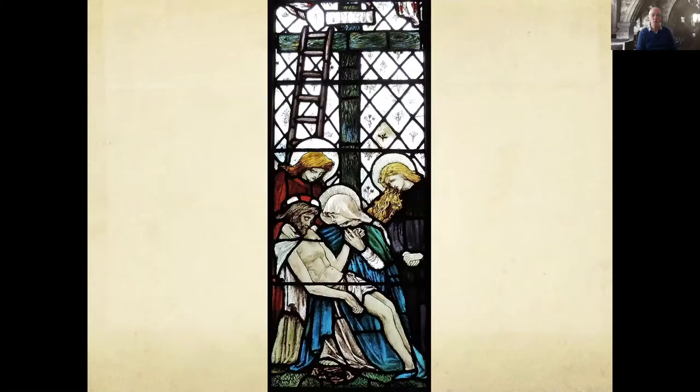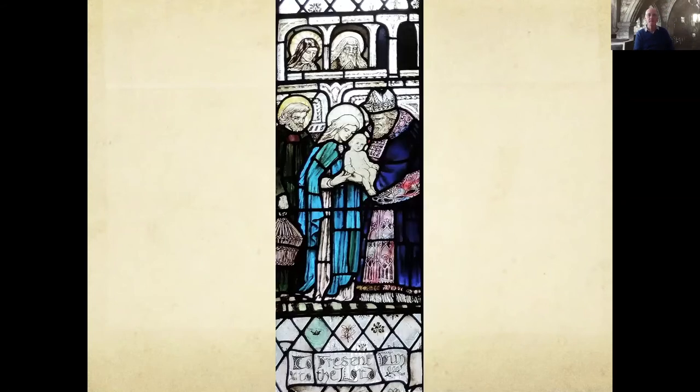In St. Mary's Chapel there is a beautiful window which has as its centrepiece the pieta shown in this photograph — the image of Mary, the mother of Jesus, cradling the body of her son after his body was taken down from the cross. To the left of the centrepiece, the pieta, is another of the scenes from the early life of Jesus.